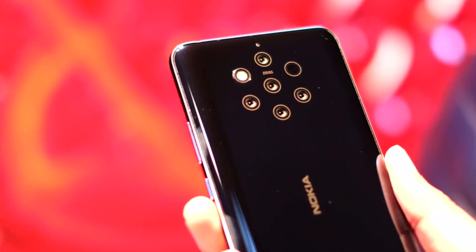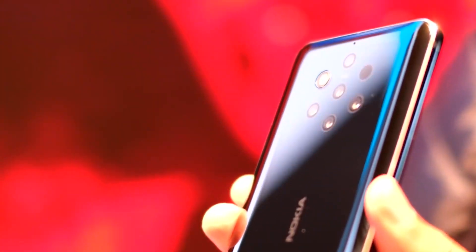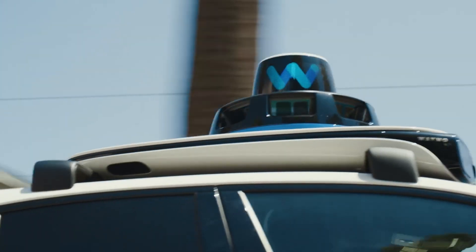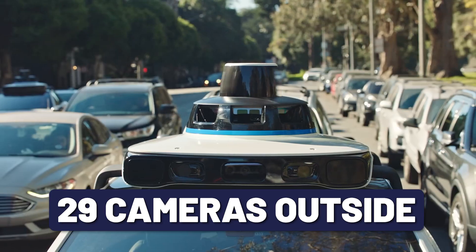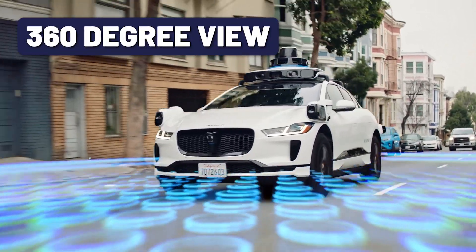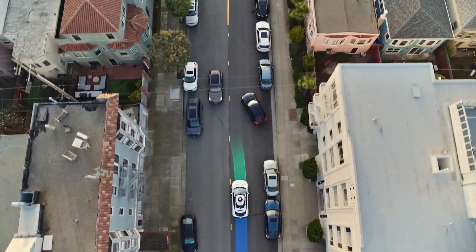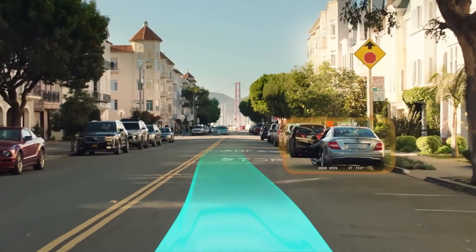There are three different types of sensors. First, the cameras. Waymo took that to a whole other level with 29 cameras total outside the vehicle. They create a 360-degree view to identify all sorts of things like traffic signals, construction zones, other vehicles, and obstacles in the road.